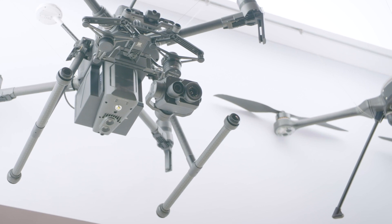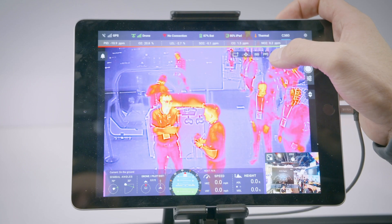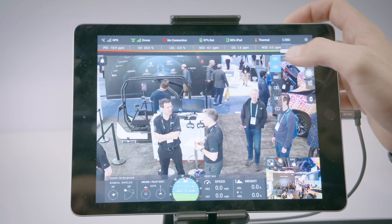Up here we have the Zenmuse XT2 and the Move C360. The Zenmuse XT2 is a dual EO IR camera, so there is a RGB sensor as well as a thermal camera.